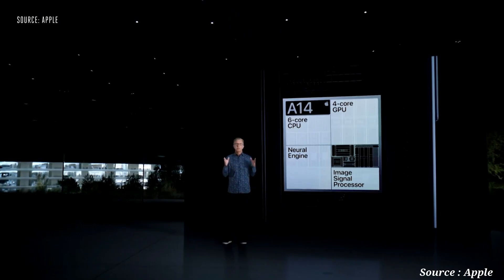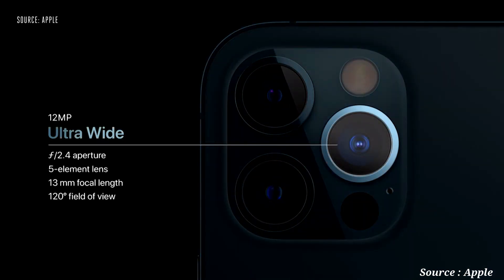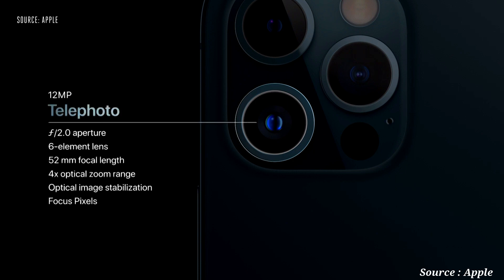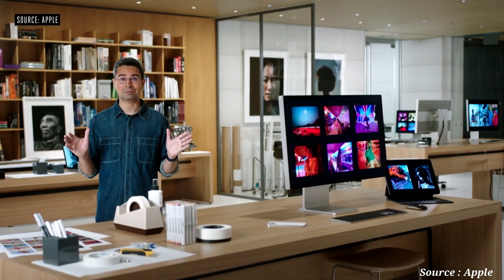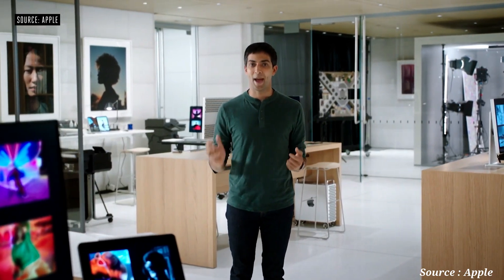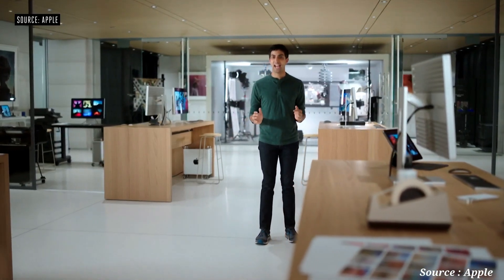With A14 Bionic, we are able to bring Deep Fusion to all four cameras of iPhone 12 Pro, including the front-facing TrueDepth camera. iPhone 12 Pro features our amazing ultra-wide camera with a 120-degree field of view, a new wide camera with faster f1.6 aperture and seven-element lens that lets in 27% more light, and a 52-millimeter telephoto camera for stunning portraits with 2.5x optical zoom. We also developed a completely new system for optical image stabilization using a high-end DSLR approach called SensorShift. We'd like to show you a sneak peek of Apple Pro RAW — an incredible feature for pros combining the control of shooting in RAW with the power of our computational photography, available in the iPhone Camera app on iPhone 12 Pro and 12 Pro Max later this year.